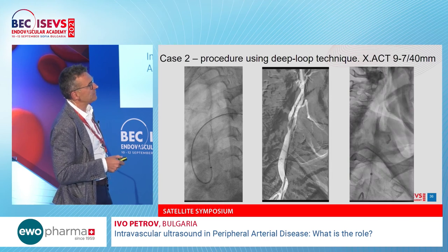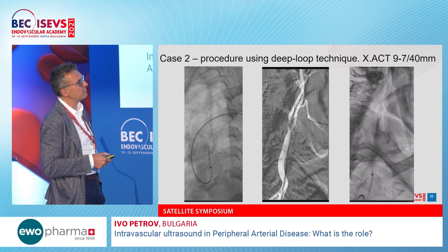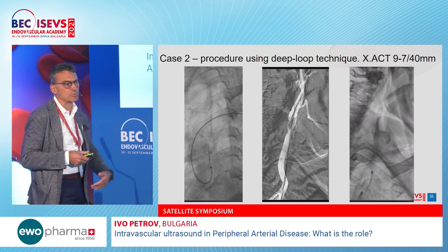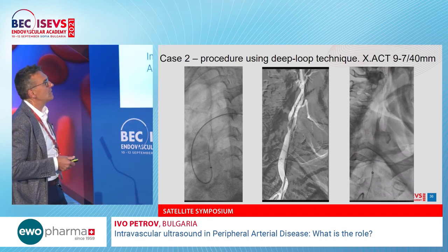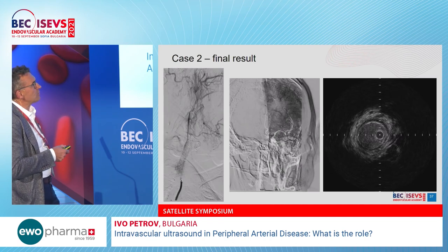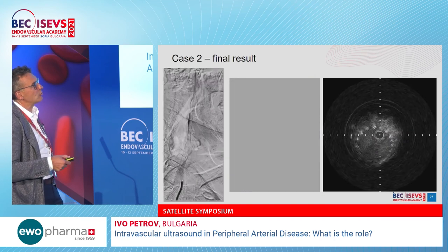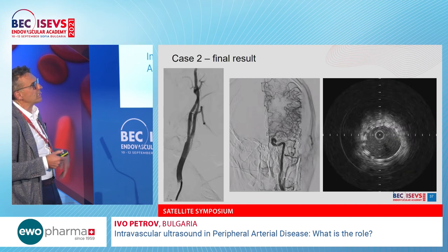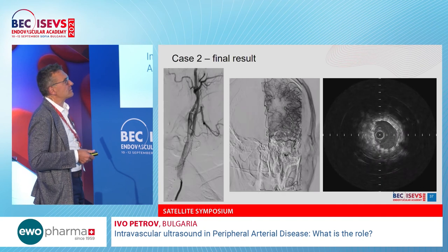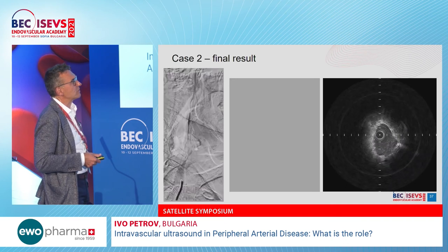After IVUS assessment and placement of a distal protection device, we performed small balloon predilation and then implanted a closed-cell design stent — chosen because of the thrombus-containing lesion to reduce probability of distal embolization. The final result by angiography and IVUS shows very good apposition of the stent. You can see how dense the mesh of the closed-cell design stent is — an excellent demonstration of IVUS in this case.